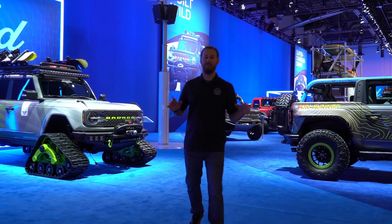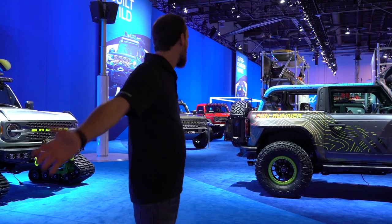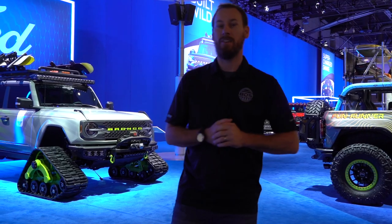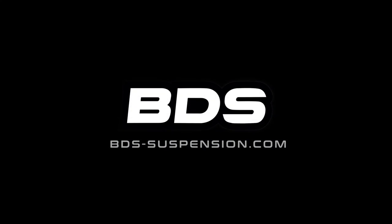As you can see, there are a ton of Broncos here at the show, especially right here in Ford's booth. The show's about to open and it's going to get busy, so right now we're going to get on and see some more from the show. Let us know what your favorite is here from the Ford booth at SEMA. We'll see you next time.